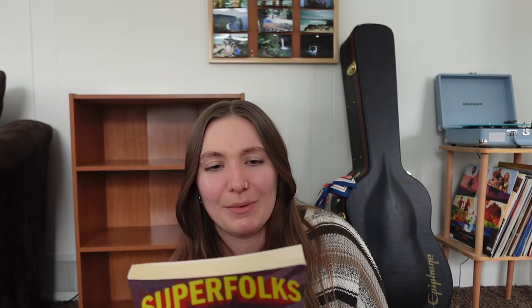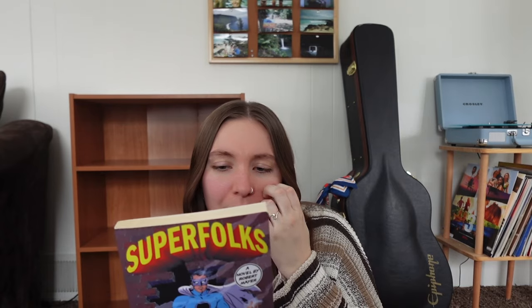The next one I have — I genuinely can't remember if I've already talked about it — is Super Folks. It's basically a superhero story about a retired superhero, and I think it's an older book. I really like the cover on it, it's really cool.